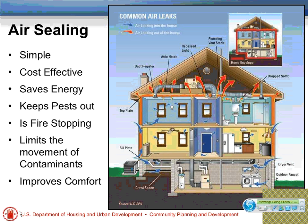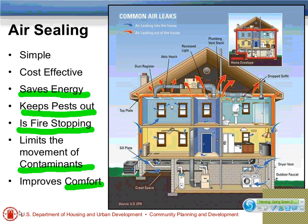The classic EPA diagram depicting air leakage in homes shows red arrows for air leaking out through the top of the attic and blue arrows for cold air leaking in — called the stack effect, natural convection of air leaking out of the house. Air sealing is extremely cost-effective and does a number of things: it saves energy, keeps pests out — the best chemical-free way of controlling both insects and rodents — serves as fire stopping, limits the movement of contaminants within the house, and improves comfort by reducing drafts. A simple, cost-effective way to improve quality of life and save money.